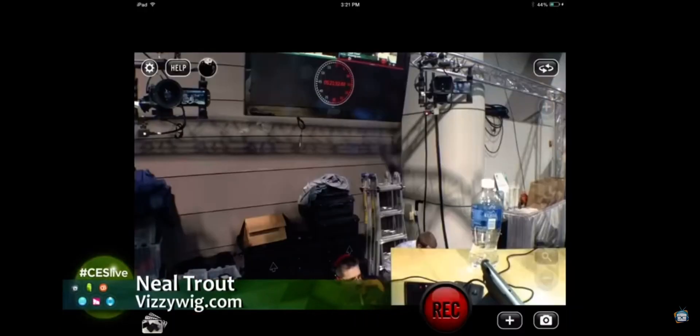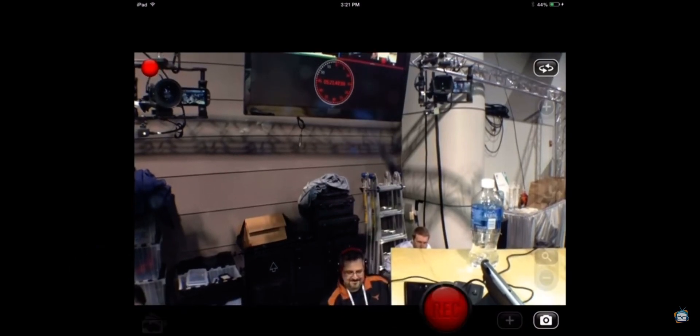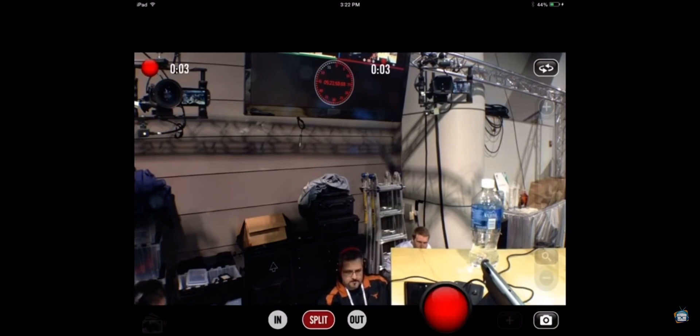Just to give everybody a brief overview — Visiwig is the easiest way to shoot, edit, and share right from your iOS device. We have a patented technology called live non-linear editing. This is actually feeding into the TriCaster, so if there's anything you want to show on screen, they're going to see it. You open up the app, it looks just like this, and if you hit that record button, boom — you're recording.